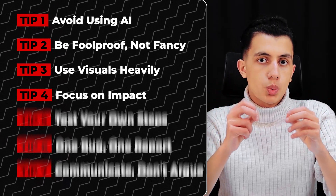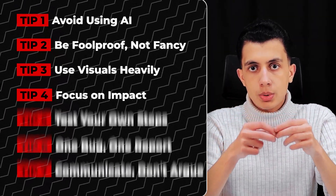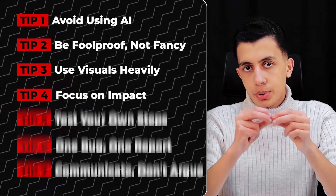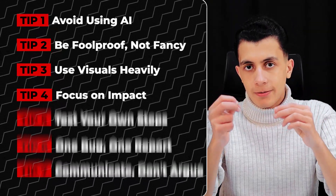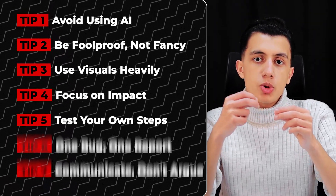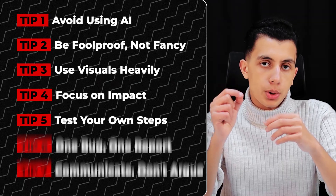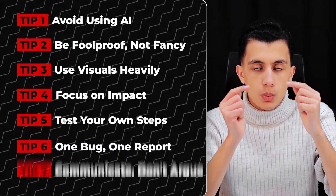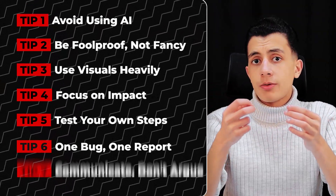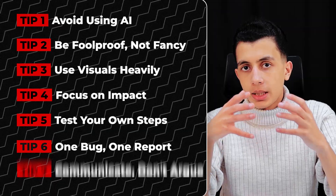Record your screen and rename your screenshots — highlight the important parts, make it impossible to miss. Tip four: focus on impact. If you are stuck between two bugs and not sure which to submit first, always prioritize the one with higher impact. A P2 bug with a well-written report gets accepted and rewarded faster than a P4 bug, even if the P4 report is technically perfect. Impact matters — always lead with your strongest findings. Tip five: test your own steps. Before you hit submit, follow your own reproduction steps. If you can't reproduce the bug using only what you wrote, the triager definitely can't. Tip six: one bug, one report. Don't stuff multiple vulnerabilities into one report — each bug deserves its own submission. If you submit three bugs in one report and one is invalid, the whole report might get marked as not applicable.